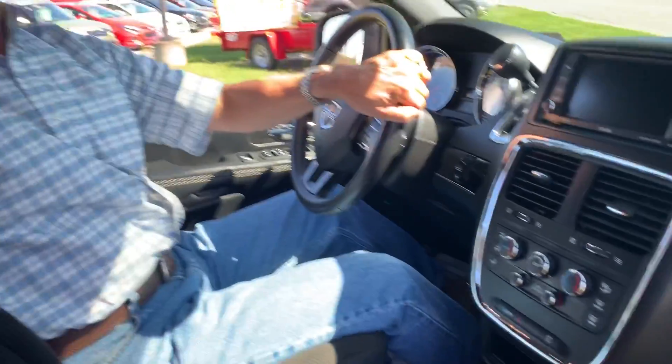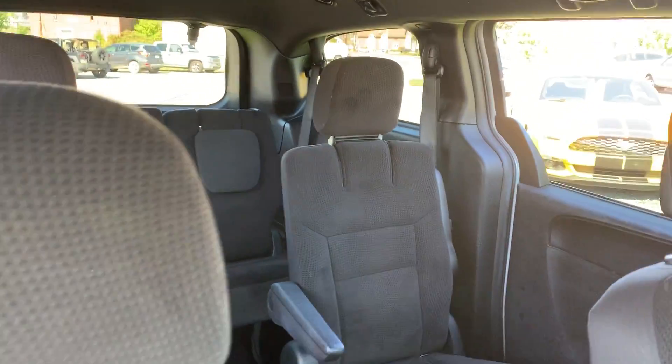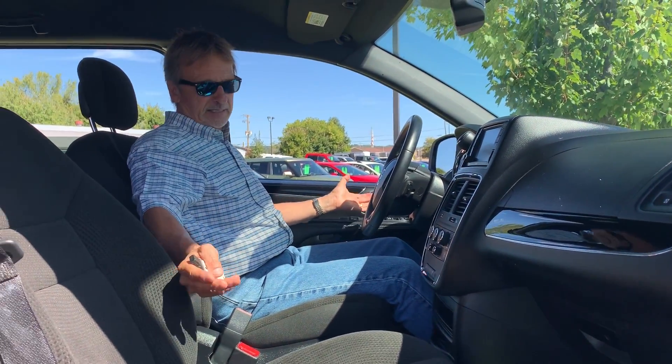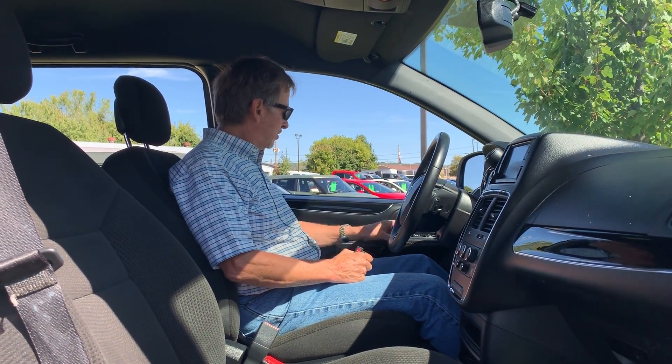Look at the seating there. Stow and go, which is everybody's favorite thing in these Dodge Grand Caravans. We do a lot with these — they are great cars, they last a long time, and they're so functional.